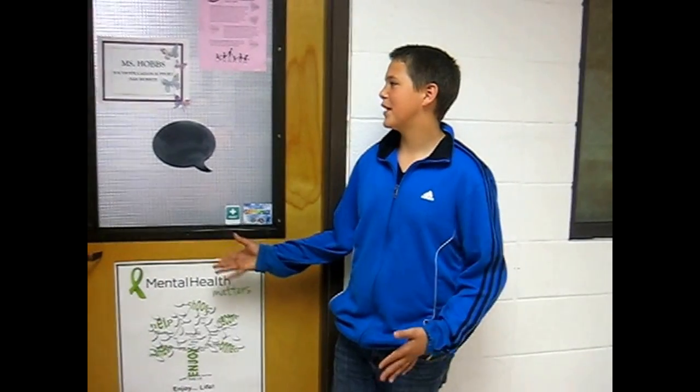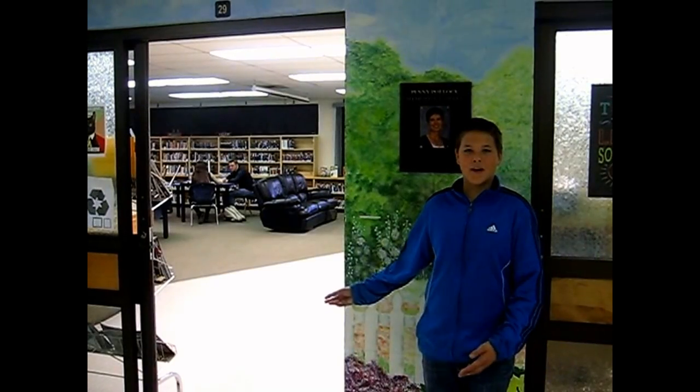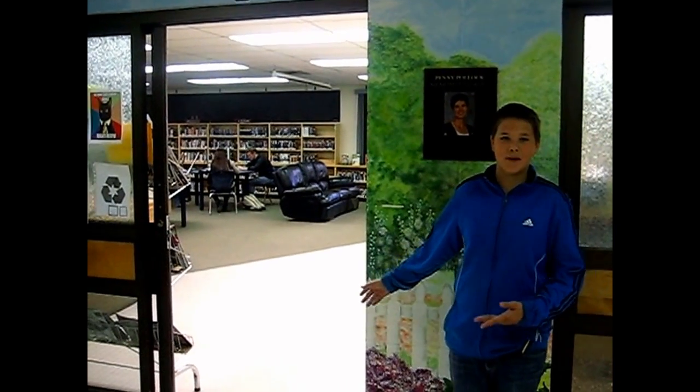This is the youth education support workers room. This is the library where you can check out books and computers.